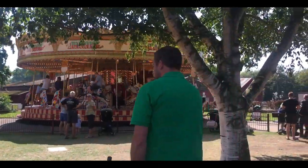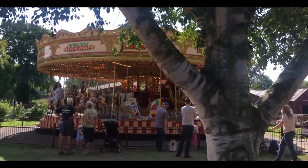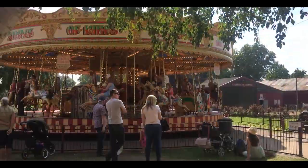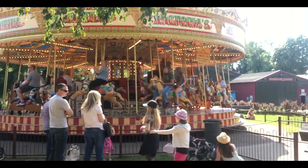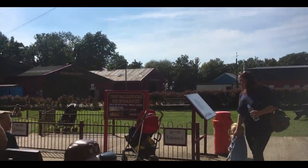One of the main attractions at the Bressingham site is the steam-powered gallopers. These have been a part of the site from the very beginning and always draw the crowd, especially young children. This takes centre stage in the middle of the Bressingham area.